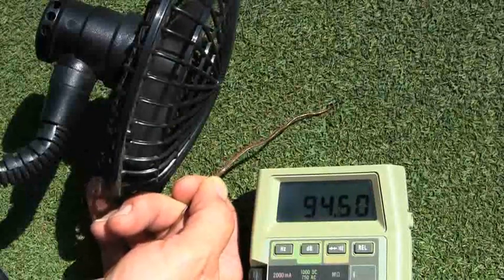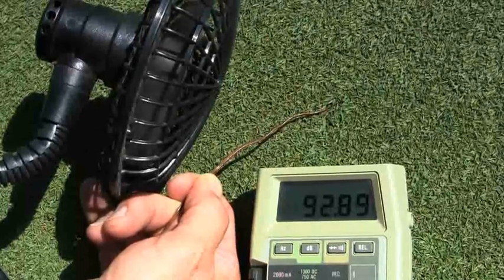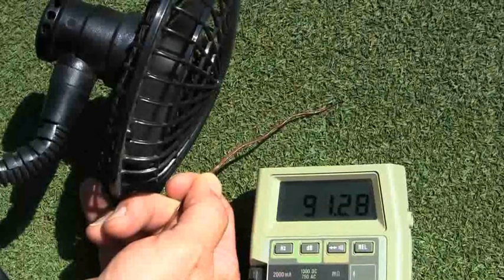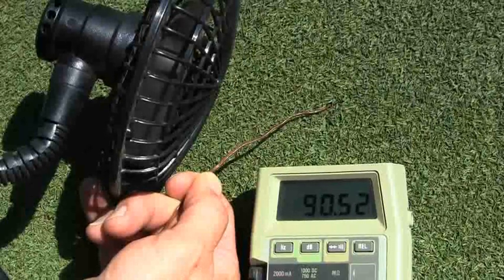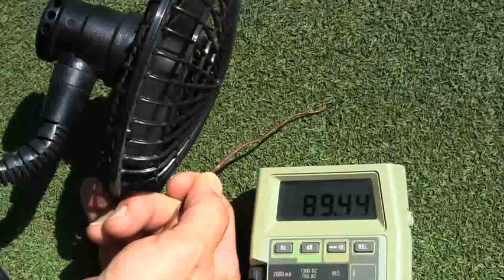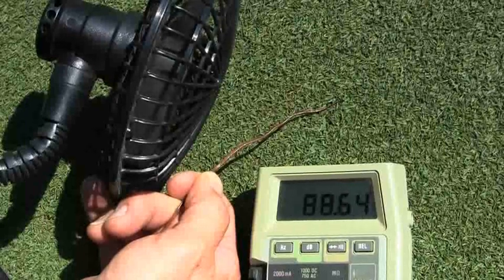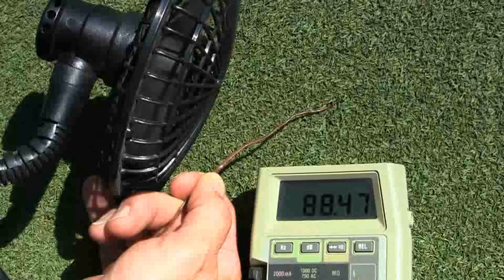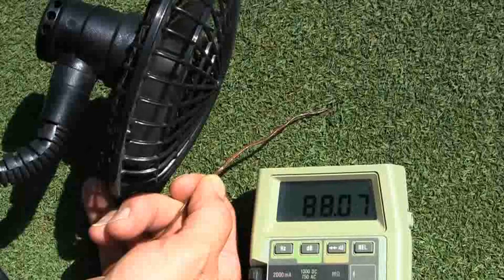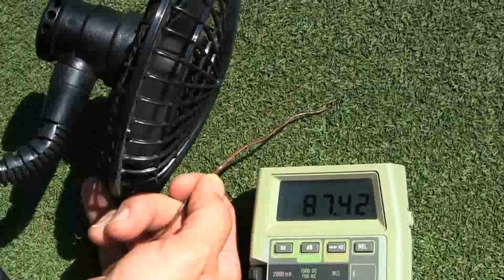When we turn the fan on, we can see that canopy temperature drop. It's not as dramatic as the surface temperature drop measured with the infrared thermometer, but it shows what's happening just below the surface of the canopy — and that's important because that's where all new leaves develop from. If you kill the meristem at the growing tip, the plant will die and will make no more leaves from that point. In the end, the temperature drops about 10 degrees with the fan running.